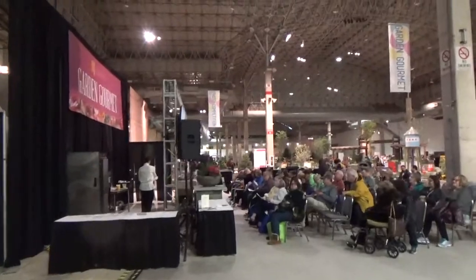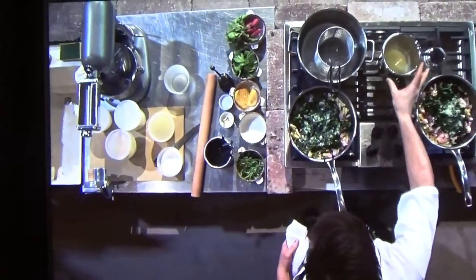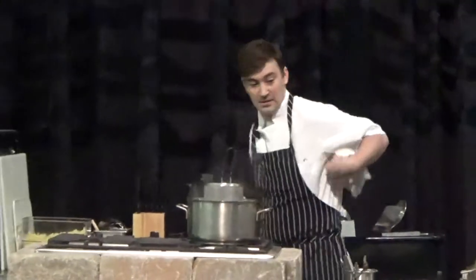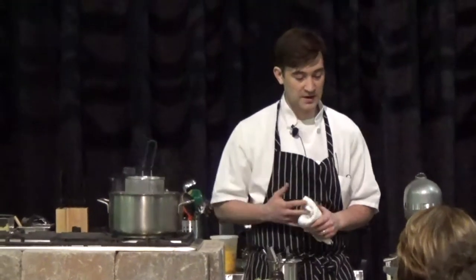They're getting ready for the cooking demonstration at 1:30. Today they're doing a ricotta cavatelli with spring vegetables — all these vegetables are coming into season right now.